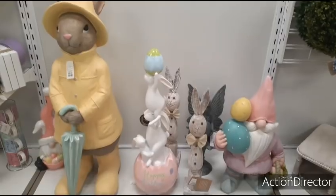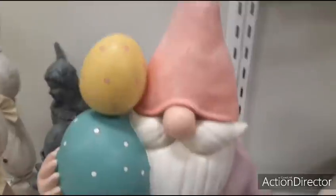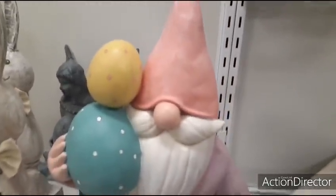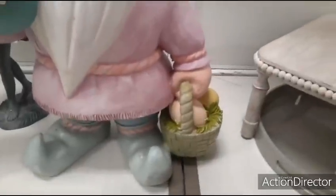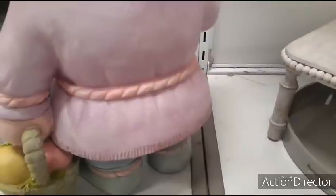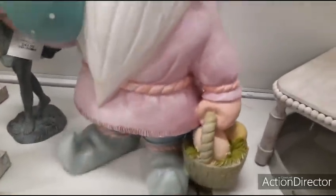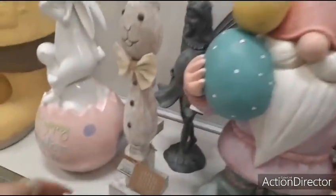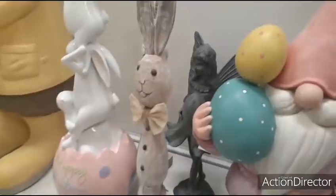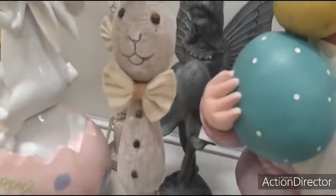Look how cute this display is. We have this cute big gnome — look at him with his eggs, his pink hat, pink outfit, little basket. He is heavy. The price is under him but he's way too big for me to tip over. And he's going to be $19.99. He's just a skinny wood rabbit with a little burlap bow tie. Cute table decor.